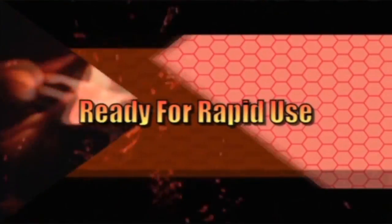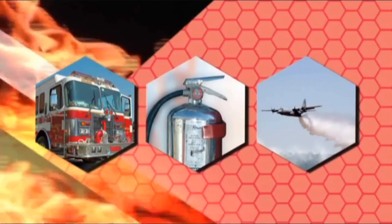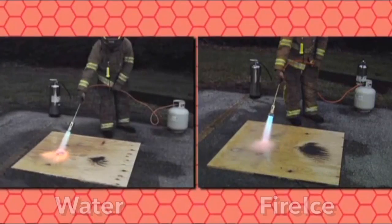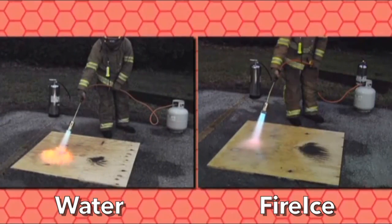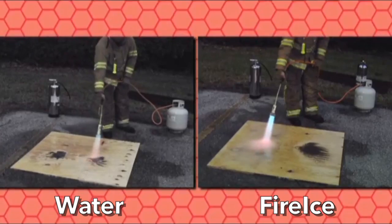Ready for rapid use. Safe for equipment. Fire Ice can be used in fire trucks, water canisters, and aircraft. Firefighters who've tested Fire Ice agree: this product will change the nature of firefighting and undoubtedly save lives.